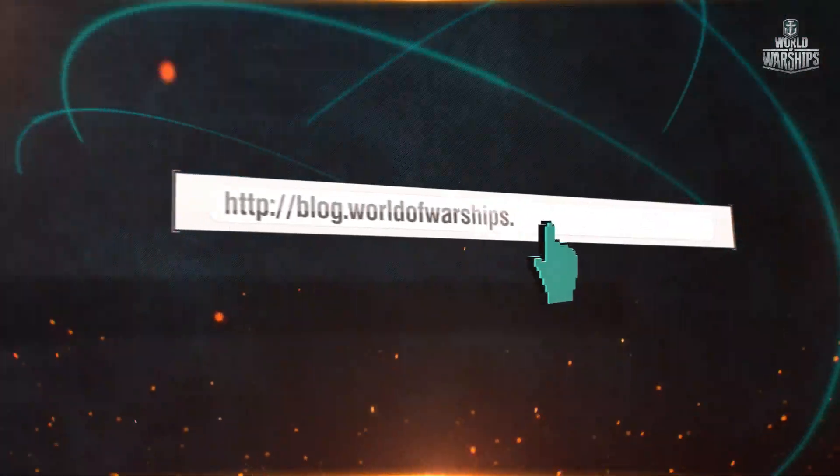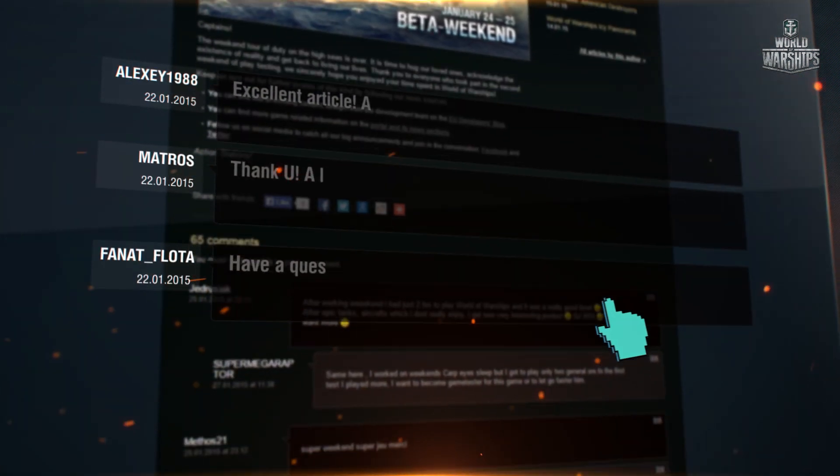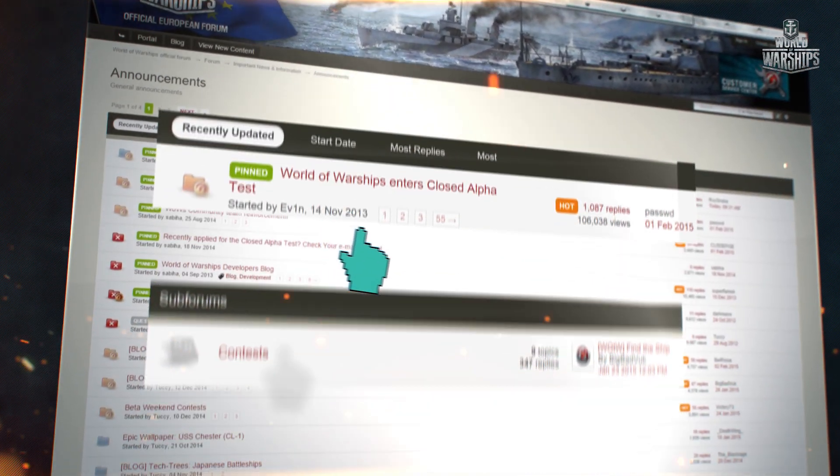Start by subscribing to the Developer's Blog and read or comment on the articles. Continue by becoming an active part of our official World of Warships forums. We want you there!